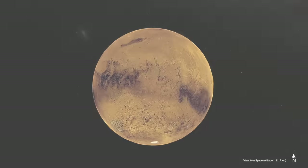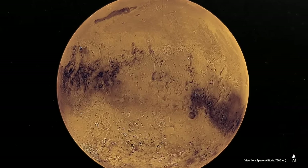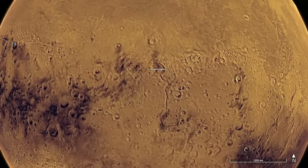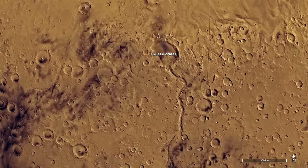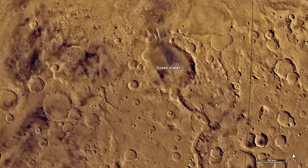Spirit arrived at Mars in January of 2004 to explore for evidence of an ancient lake in Gusev Crater. A large channel many hundreds of kilometers long was thought to have formed from flowing water that would have ponded in the giant crater, creating a lake billions of years ago.